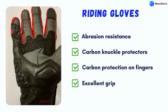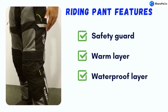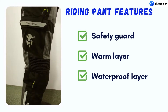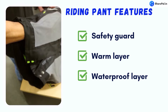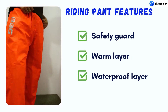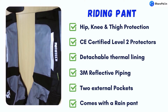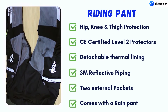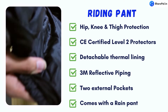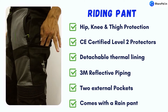The rubber padding on the wrist provides excellent grip. Now let's talk about riding pants. Pants are one of the most ignored riding gear. Most riders assume that wearing jeans is enough, but riding pants are specially designed to provide a safe and better ride experience. Good riding pants come with built-in safety guards, a warm layer for cold weather, and a waterproof layer to keep you dry. Here we have riding pants from Moto Tech, featuring CE certified level 2 safety armor on the hips and knees, a detachable thermal lining, 3M reflective piping for night visibility, multiple external pockets, and a rain pant.